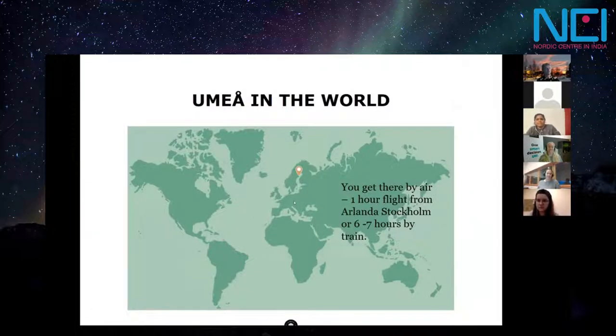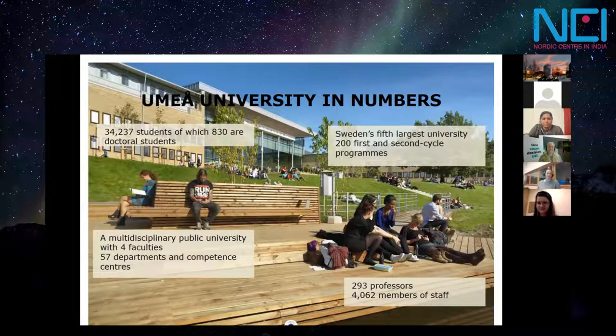This is where Umeå University is situated globally. It's in the northern part of Sweden, but still below the Arctic Circle, which means we don't really have Arctic nights or Arctic days, but we do have a shortage of daylight during these months. It's the fifth largest university in Sweden, with around 36,000 registered students. The university is subdivided into four faculties and a school for teachers, with many departments, most of them extremely research oriented. It's a comprehensive, governmentally financed university with a very high quality standard.